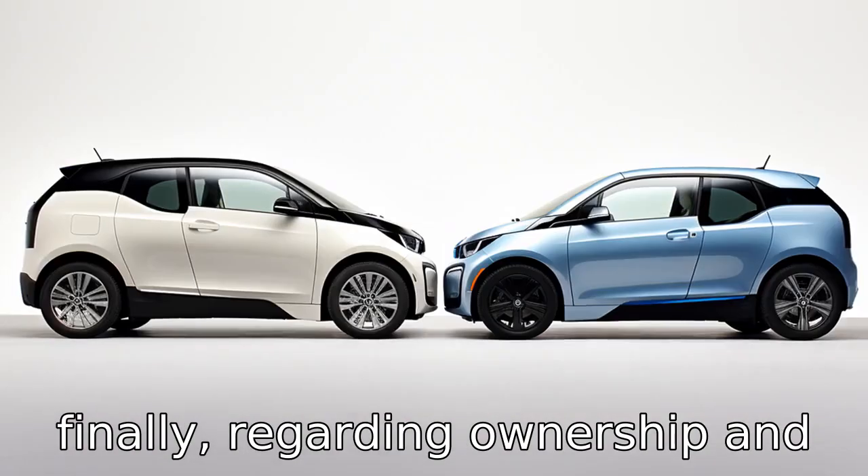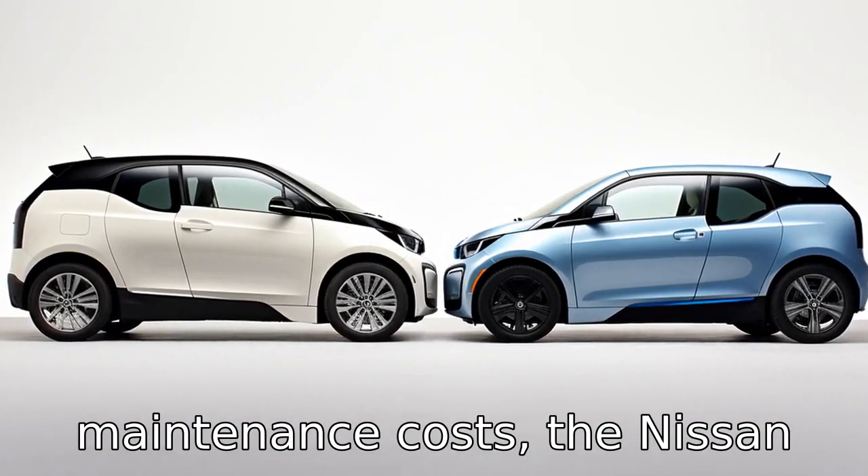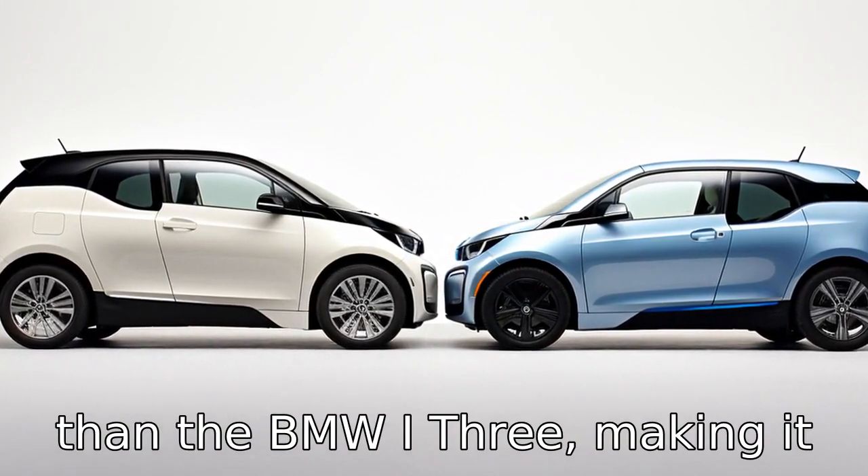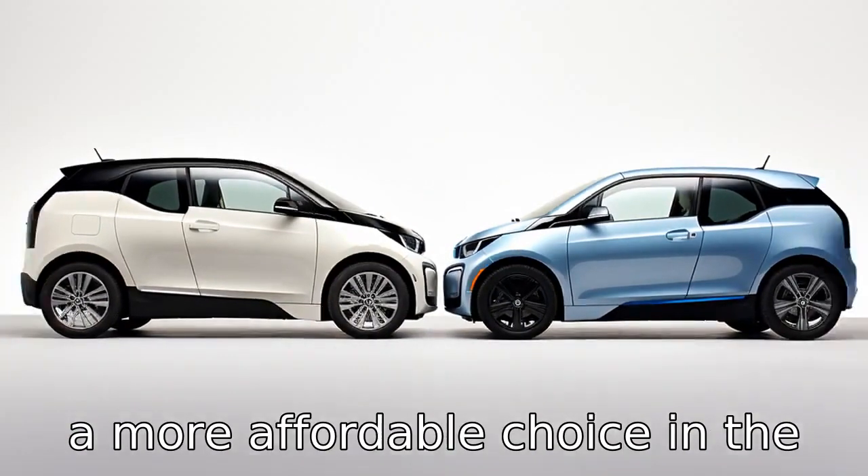Difference 11. Finally, regarding ownership and maintenance costs, the Nissan Leaf is reported to have lower average annual maintenance costs than the BMW i3, making it a more affordable choice in the long run.